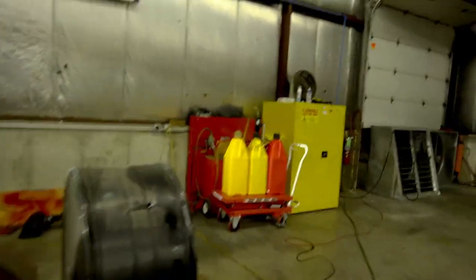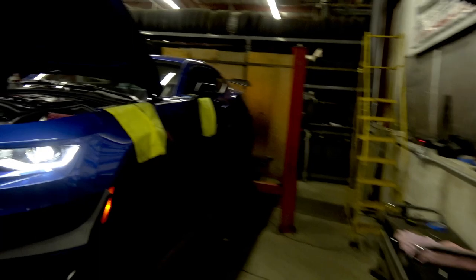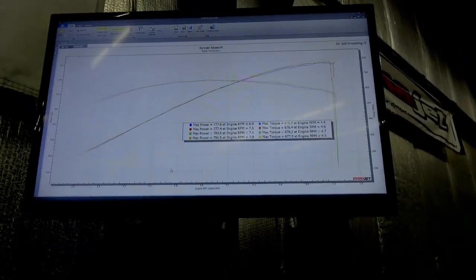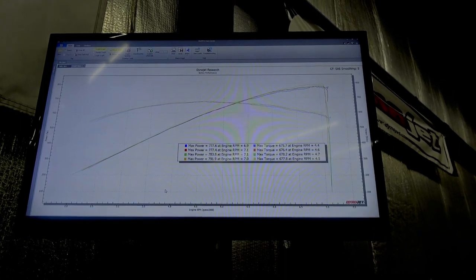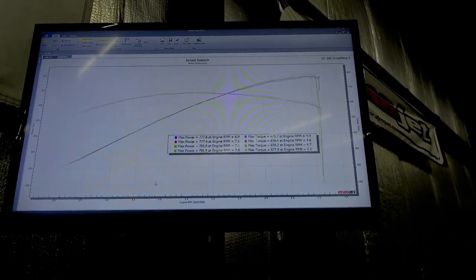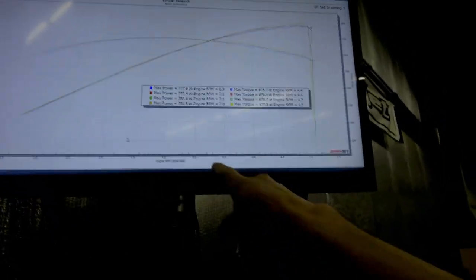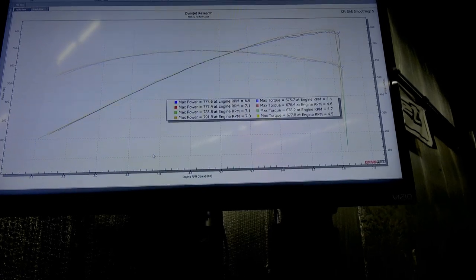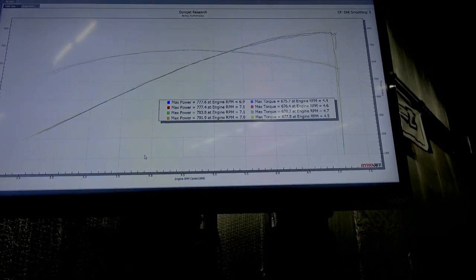Alright guys, let's take a look at that dyno. I've got some other working runs up there. We didn't get to 800, but we got close — 791 horsepower and 677 torque. You can see some of these other runs were tuning runs where I was working up the timing and leaning it out — basically both. I was pretty rich on these two 777 runs in the upper teens air-fuel-wise, and most of the gain was from leaning it out.